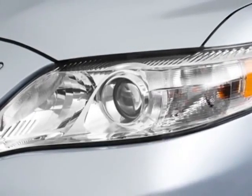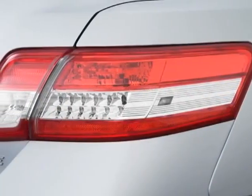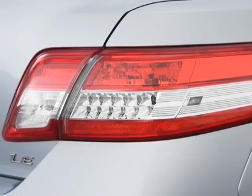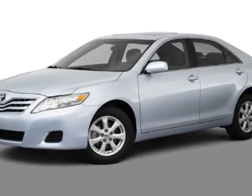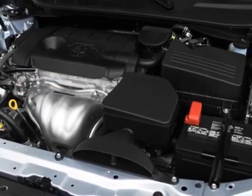This vehicle gets an estimated 20 miles per gallon in the city and an estimated 29 on the highway. This Camry boasts a 3.5-liter engine and has a 6-speed automatic transmission. Additional options for this vehicle include the 5-piece carpeted floor and trunk mat set,